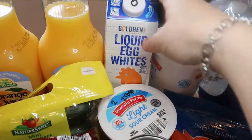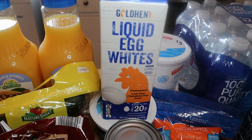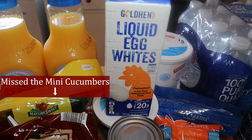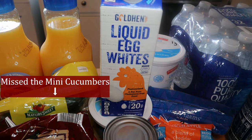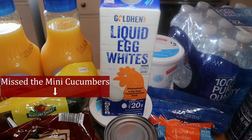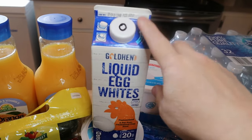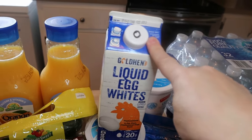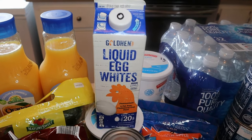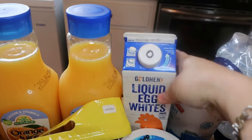I picked up some liquid egg whites. There's something about me that doesn't like wasting a whole egg just to get the whites, so I'm going to start buying them this way. When a recipe calls for a combination, I'll use regular eggs and liquid egg whites together. That's zero points on all programs.